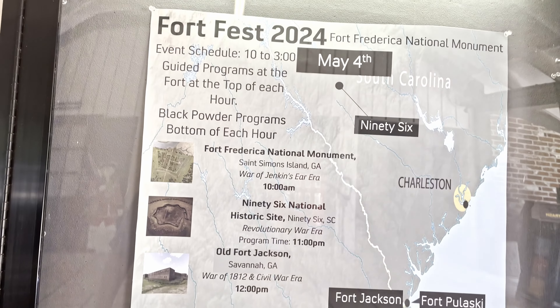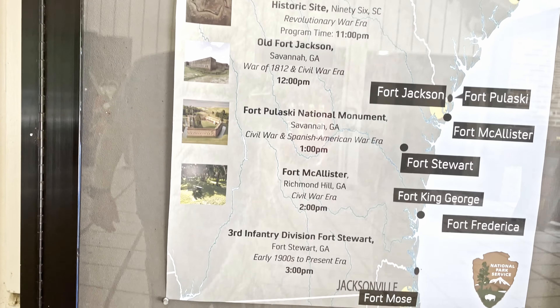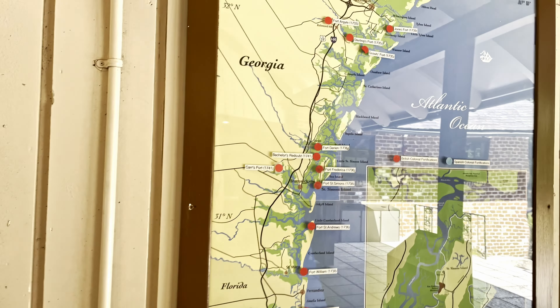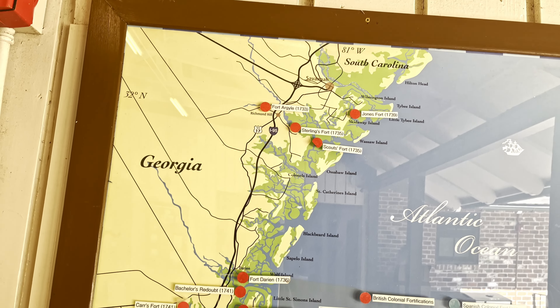They've got different programs and demonstrations and guides for different times of the year — that's the 2024 schedule — and this actually shows where the forts in South Georgia along the coast are located.